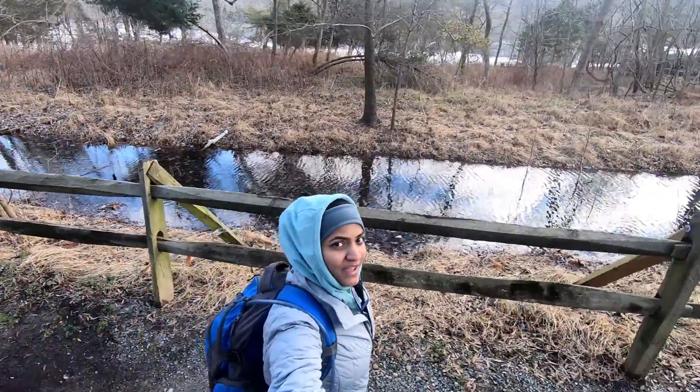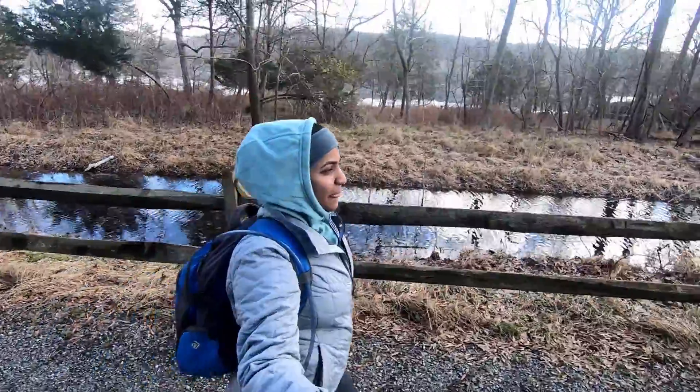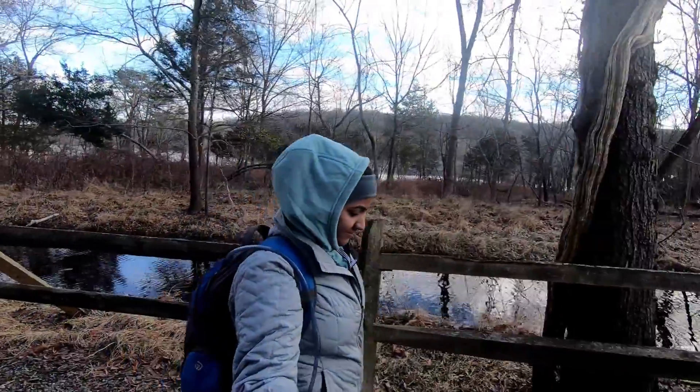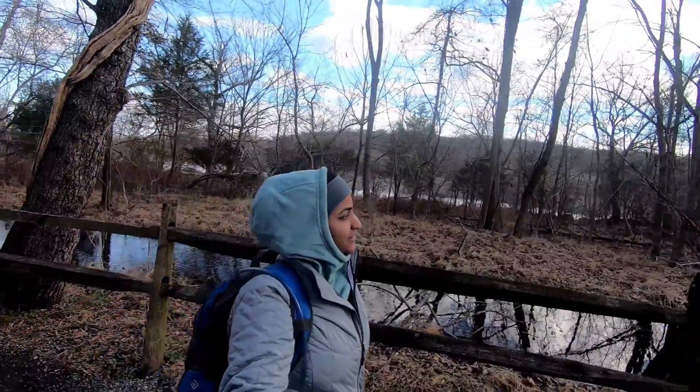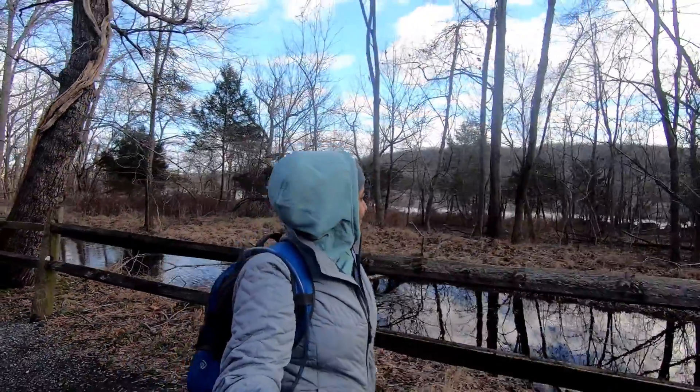I am at Great Falls National Park in Virginia. It's December 22nd, my Christmas long weekend. It rained heavily last night but today it is so clear with bright blue skies.